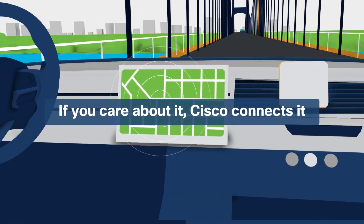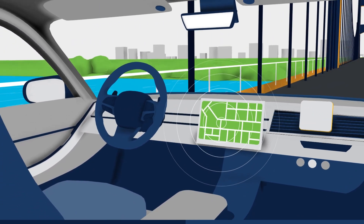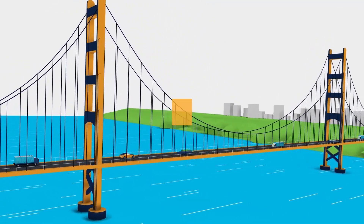If you care about it, Cisco connects it wirelessly with safe, simple, resilient, fiber-like performance to drive your most demanding real-time applications today and tomorrow.